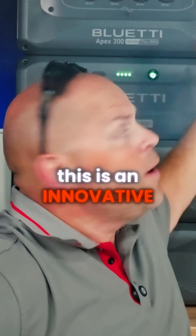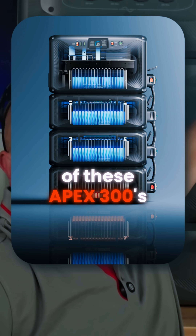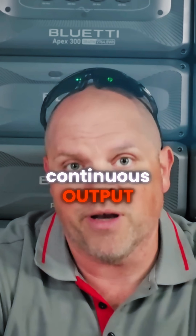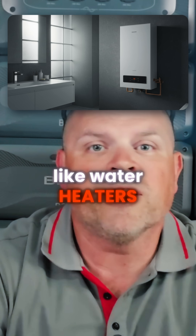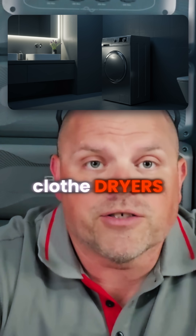This is an innovative modular design that can expand the system by paralleling three of these Apex 300s for a total output of 11,520 watts of continuous output. That's enough to back up an entire house that has large electrical consuming systems like water heaters, centralized heating and cooling, refrigerators, ranges, and even clothes dryers.